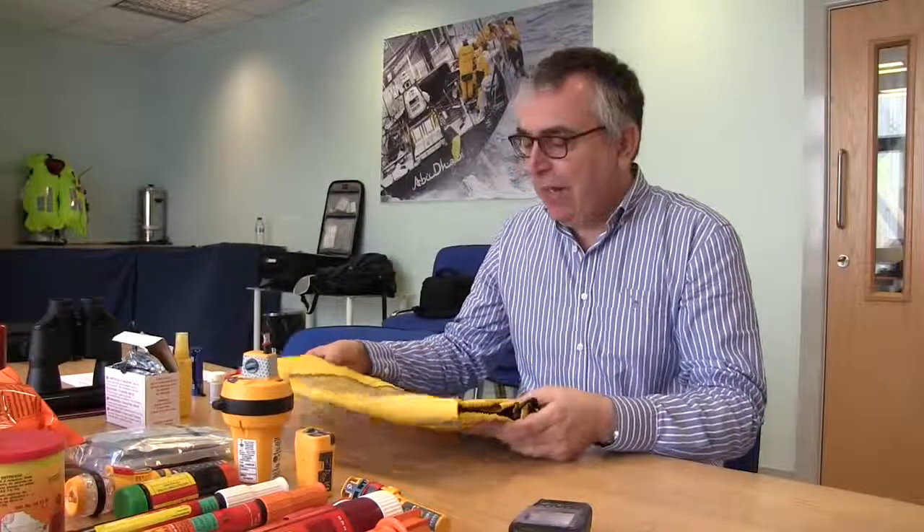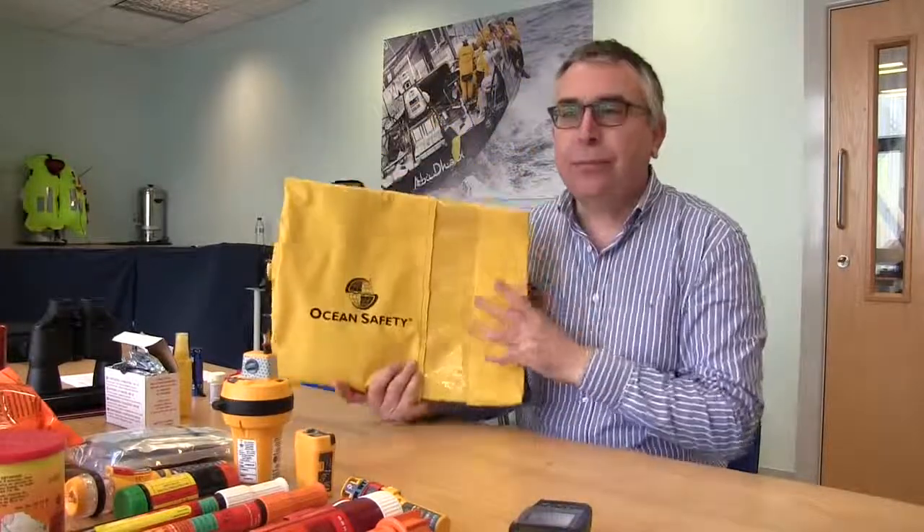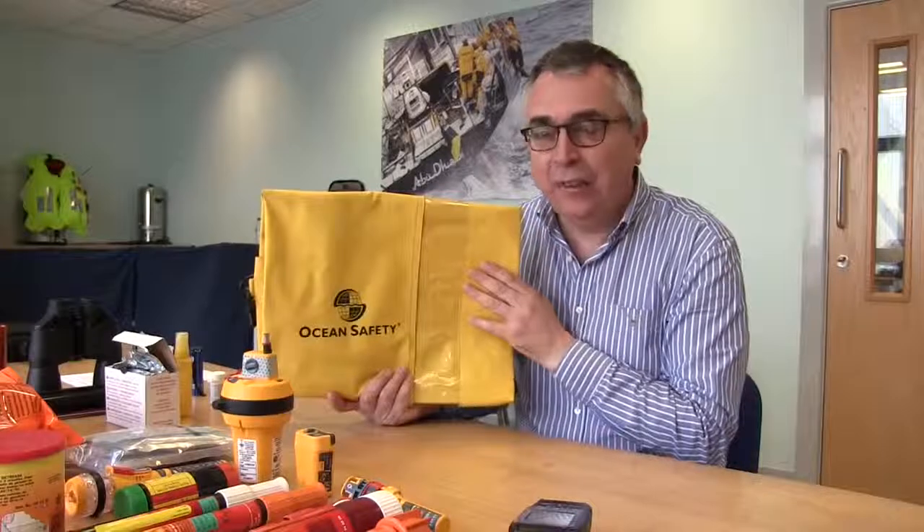It's worth having a dedicated grab bag — this is exactly the kind of thing — because first of all it's highly visible, secondly it is waterproof and it floats. The other thing to consider with the grab bag is its location: it absolutely must be somewhere where it's easily seen and easily accessed. You don't want to be looking for it in the moment, so you need to know exactly where it is.